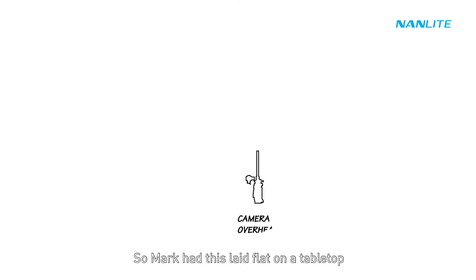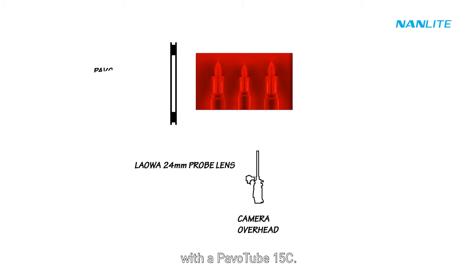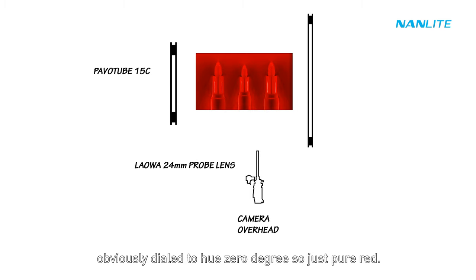Mark had this laid flat on a tabletop and lit from each side — camera left with a Pavo Tube 15C and camera right with a Pavo Tube 30C, both dialed to hue zero degrees for pure red.